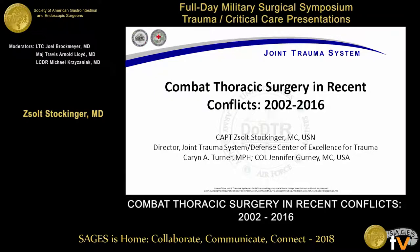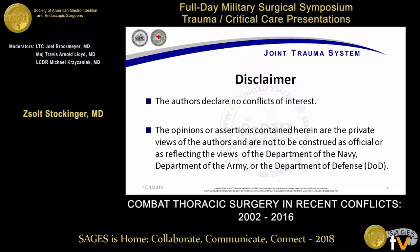Good morning all. My name is Joel Stockinger. I'm the director for the Joint Trauma System. I'm going to be talking a little bit about combat-related thoracic surgery.